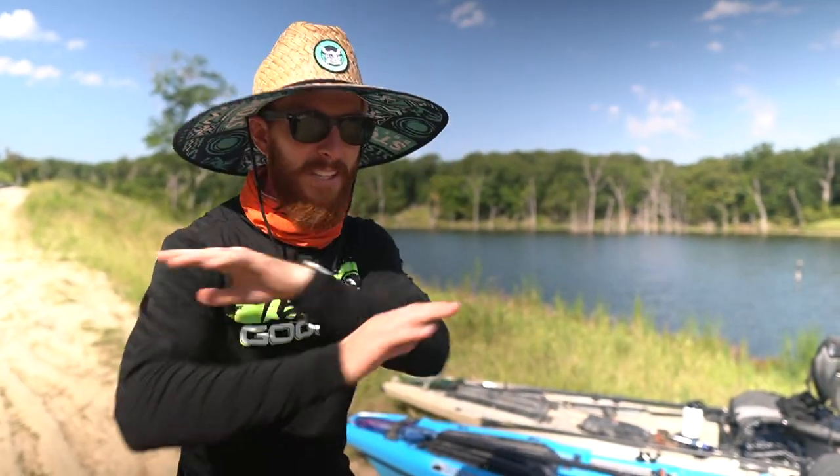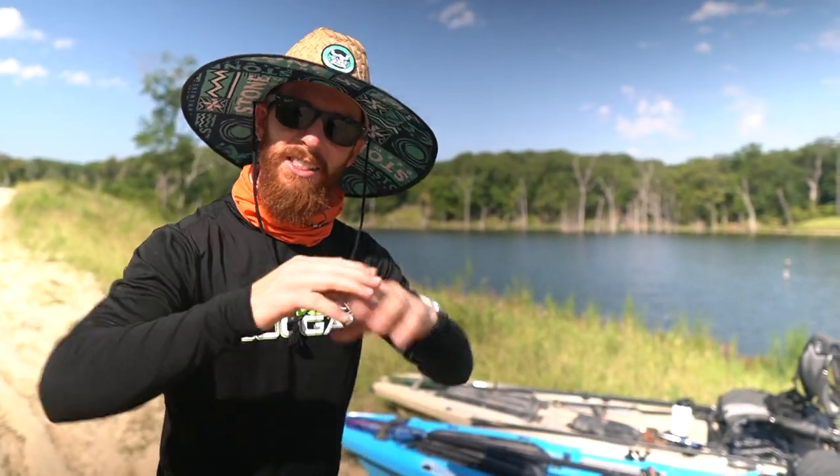Alright guys, hope you enjoyed this action-packed episode. Mystery Tackle Box, thanks again for sponsoring today's video — we threw all the baits, had a ton of fun, and can't wait for next month's box. Go ahead and get one, two, or three with the code down below. We managed to catch a fish on almost every bait out of the box — had a ton of fun, lost a few along the way. Hope you guys enjoyed it — we'll see you on the next one. Peace out.